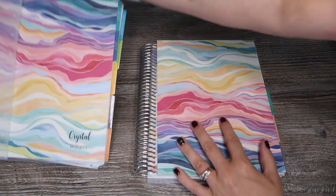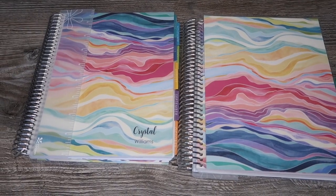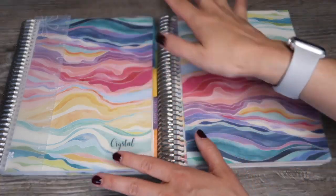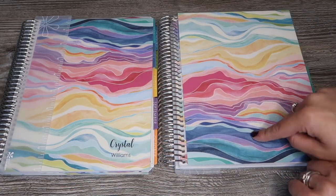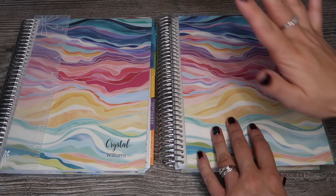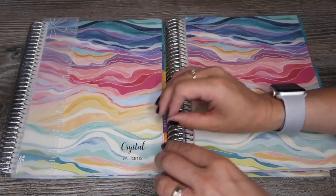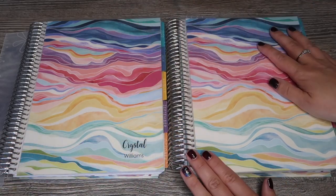One thing to note: the daily duo doesn't come with the storage box you get with a standard life planner. I'm not too fussed - you can buy the boxes separately, and because the size is almost the size of a normal life planner they probably wouldn't fit anyway. When you order this planner it comes separated into two six-month sections. The second six-month section only comes with a plain colorful layers cover - you can't personalize it. The first six months you get to choose and personalize your cover, included in the cost.